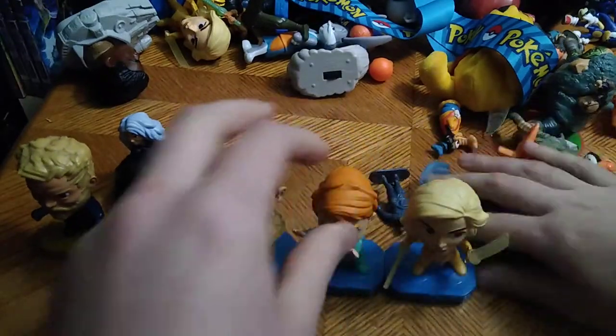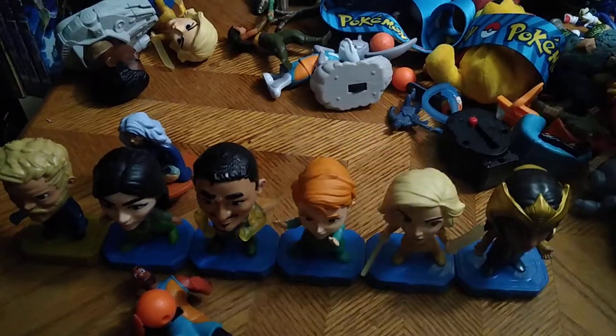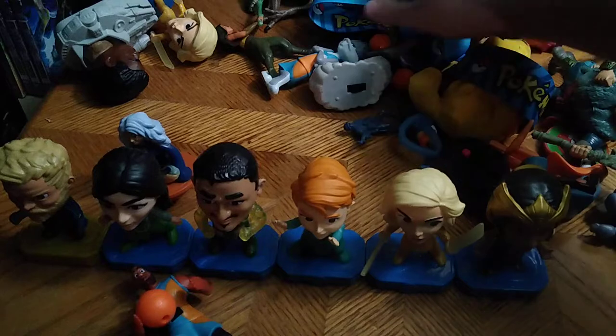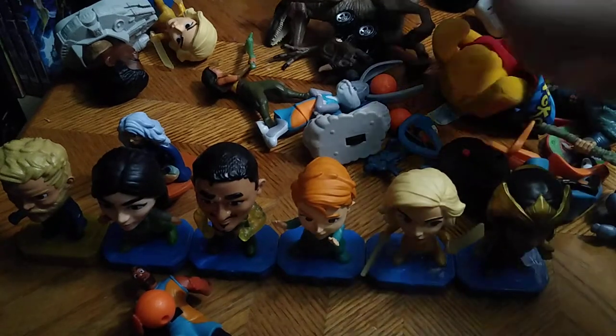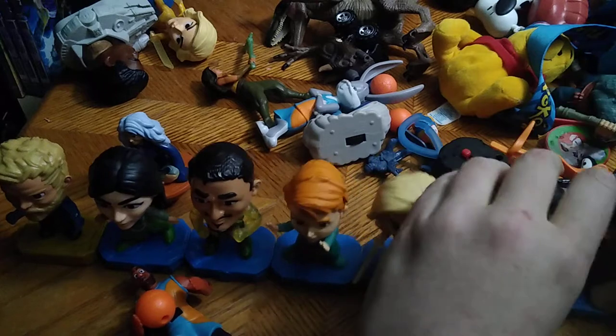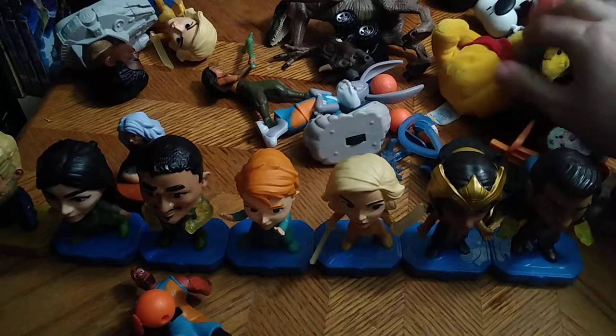I may have grabbed an extra one by mistake — it happens — but I got a whole set of these and they are just like the Marvel Endgame figures, just redone.